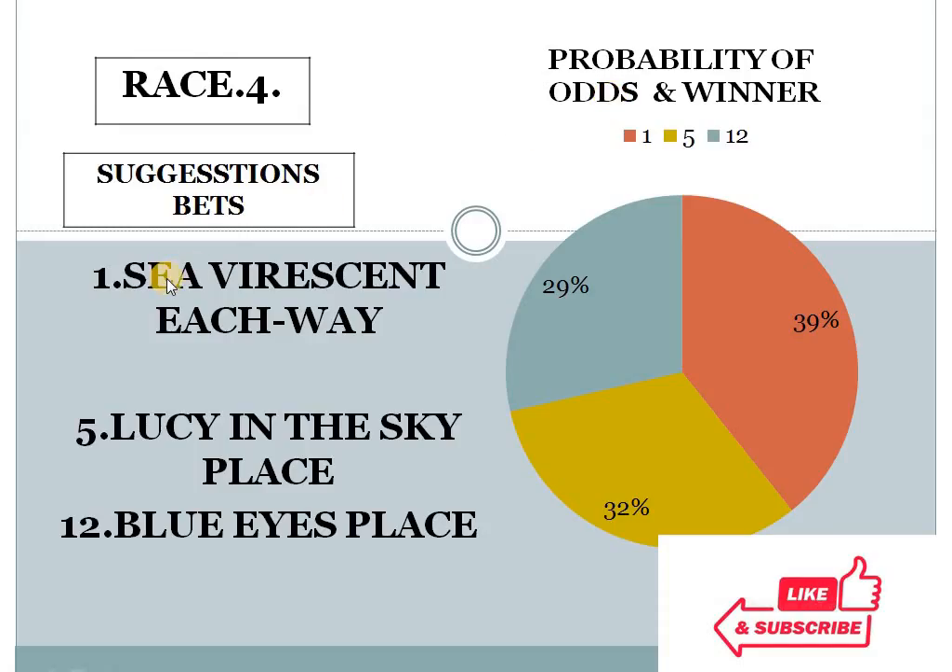Race 4 — number 1 with 39%, number 5 with 32%, number 12 with 29%. The gap between the top 2 is less than 10%, and the bottom 2 difference is also less than 10%. In this condition, this race looks like an open field race.